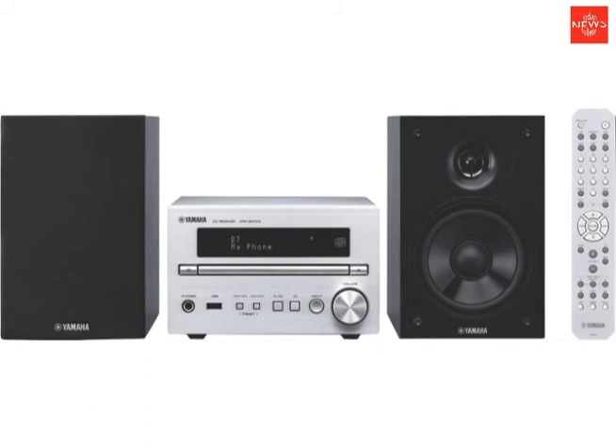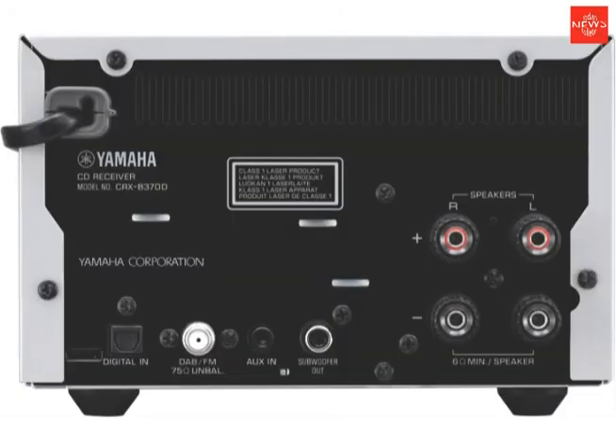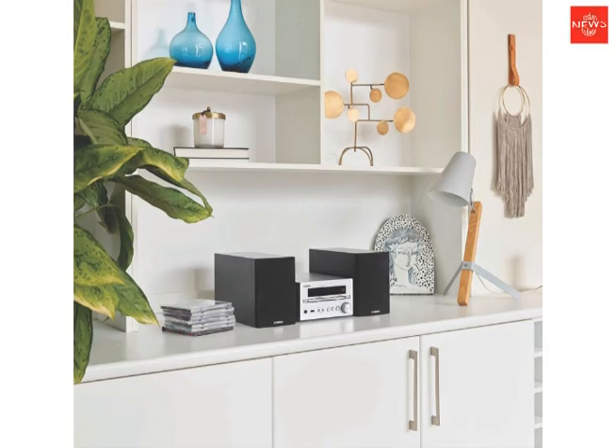Compact in size with an authentic Hi-Fi design, this Yamaha system is great for smaller areas of your home such as the bookshelf, side table or buffet table. This Micro Hi-Fi system is also available in black to match your home decor.